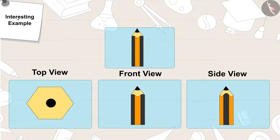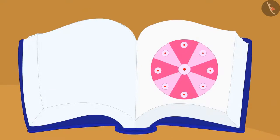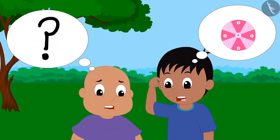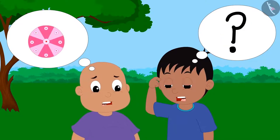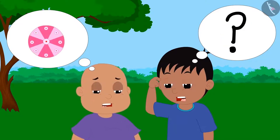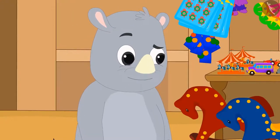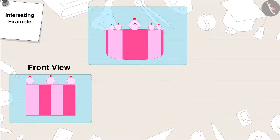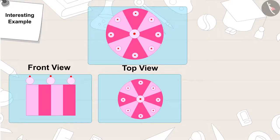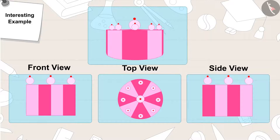Gagu then told Raju and Bablu, This is the next picture. Gagu turned the page and said, Can you help Raju and Bablu to identify the object? Raju and Bablu still couldn't identify the object in the picture. This is a cake. A cake looks like this in front view. From above, in top view, it looks like this. And from the side view, it looks like this.